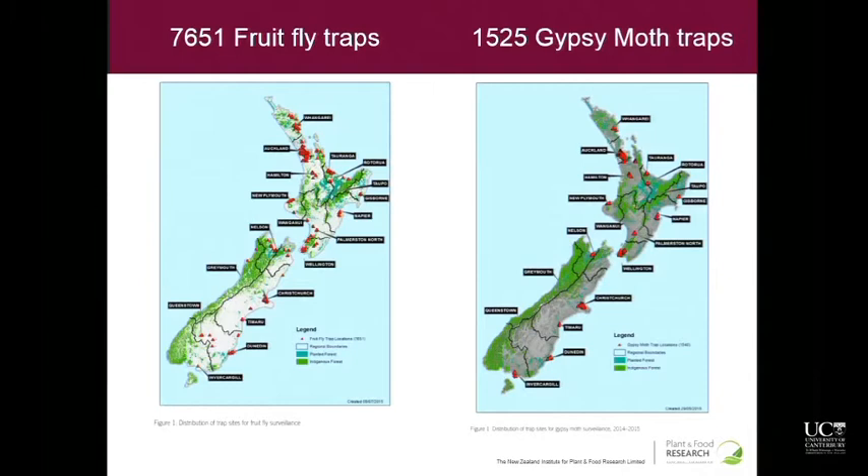For my Masters, I am working on the idea of an automated insect trap. The main reason for that is that there are a lot of them, and they're all checked by hand every two weeks — it's a huge labour force. There are thousands of them all over the country in MPI's surveillance network, and also thousands more in apple orchards and private agriculture, and almost none of them are automated in any way. Someone has to go and change their lure, change a sticky base in the trap, count how many insects there are, and have a guess at what insects are caught — which is often quite difficult once they're stuck to a sticky base.